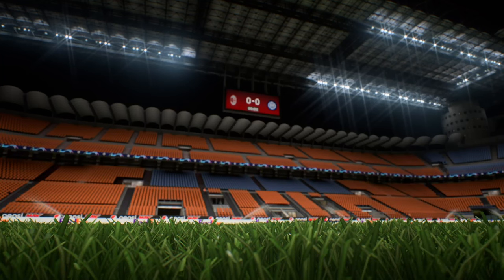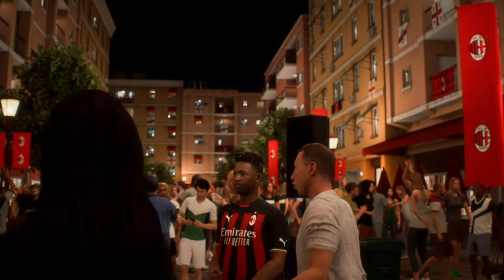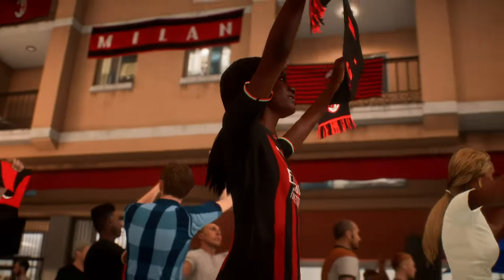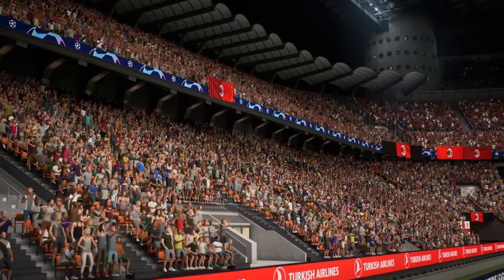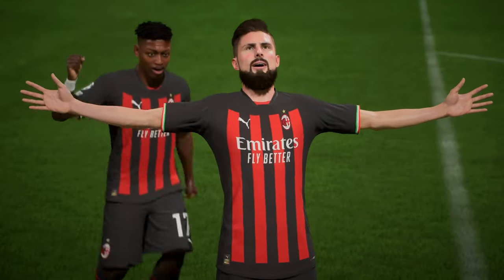Both teams have made it this far in the Champions League, but there is one more significant hurdle to clear, and that is the semi-final hurdle. Who's going to make it? It's Milan — they take on Inter. Next on EA TV.